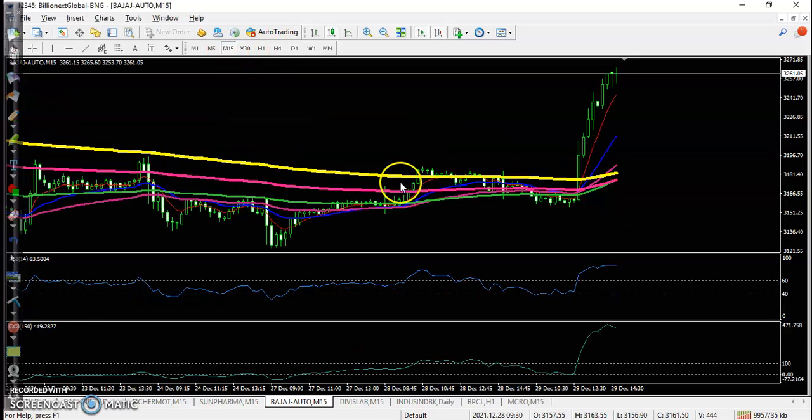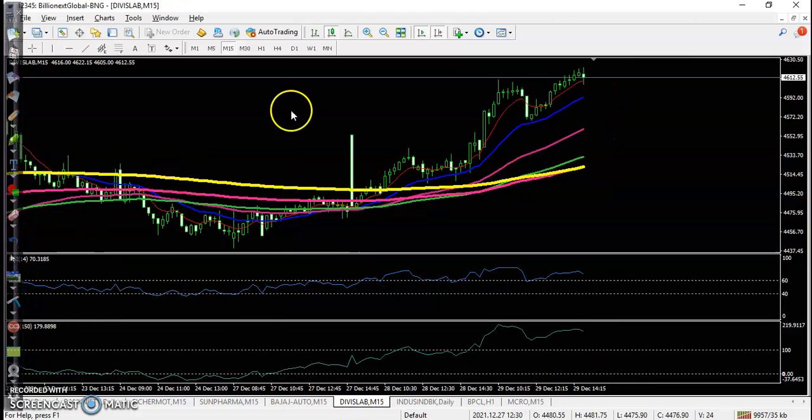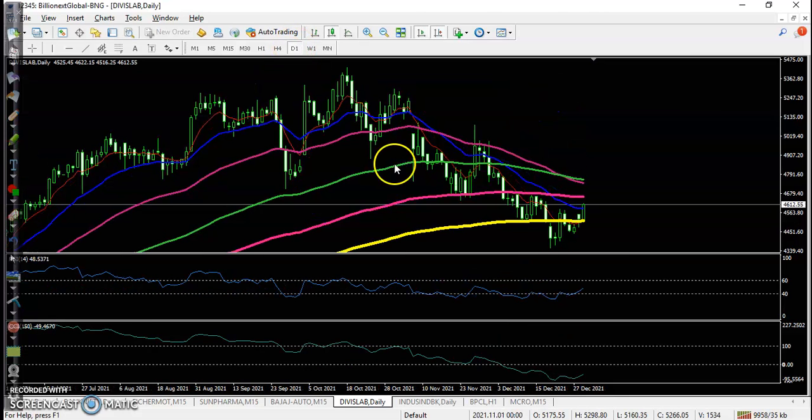When this type of divergence pattern forms, we look at a small time frame like 15 minutes for a buy. On the 15-minute chart, a buy signal formed and a perfect buy opportunity appeared - all the way price goes up from that area.